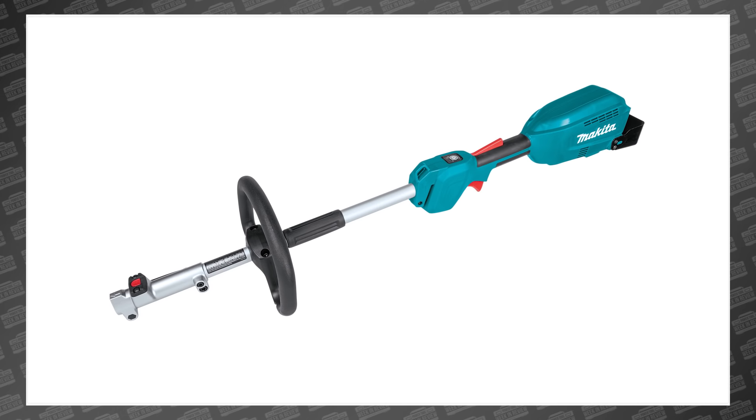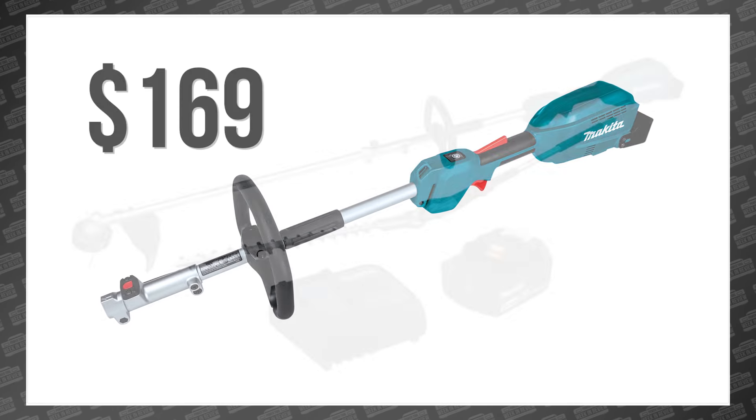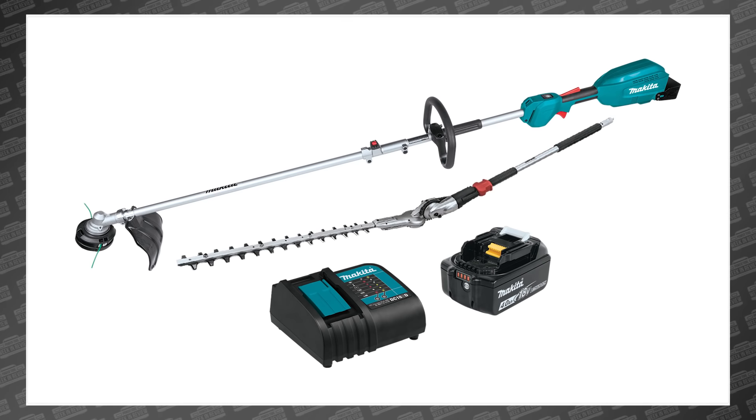The couple shaft power head is available now as a bare tool for $169 and in a variety of kits — at a range of prices.